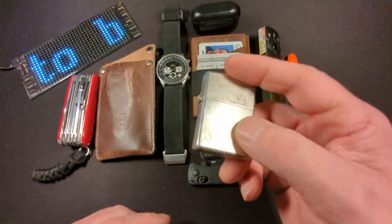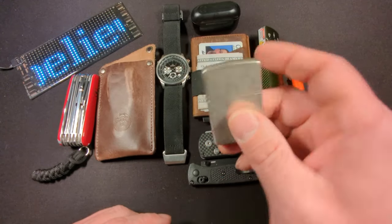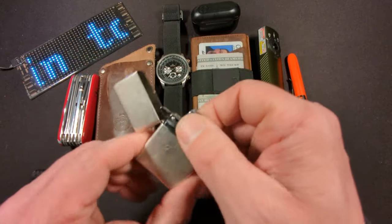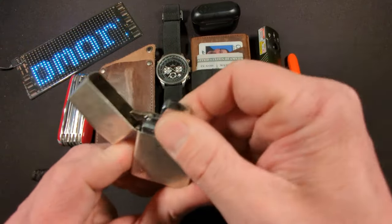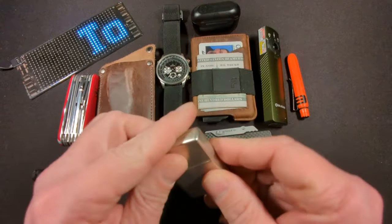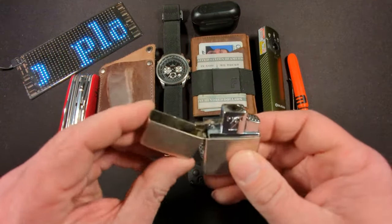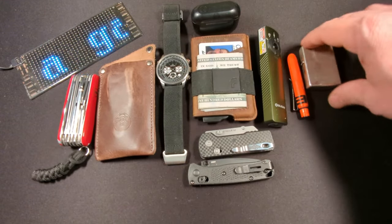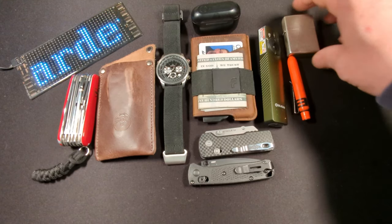Also in my fifth pocket is this Zippo lighter. I don't smoke anymore, but it's always nice to carry some flame in case you need to light someone else's cigarette or a birthday candle. I have the butane insert, which offers two different flames — a torch and a normal flame. I found this one at a pawn shop for five dollars.